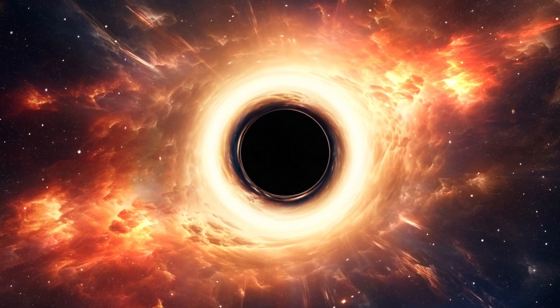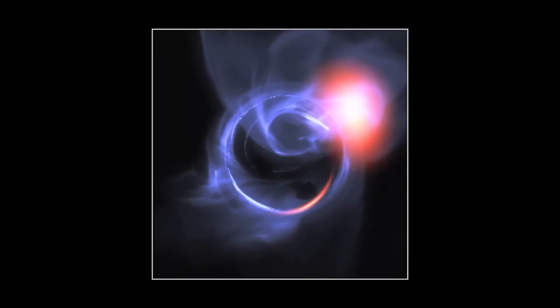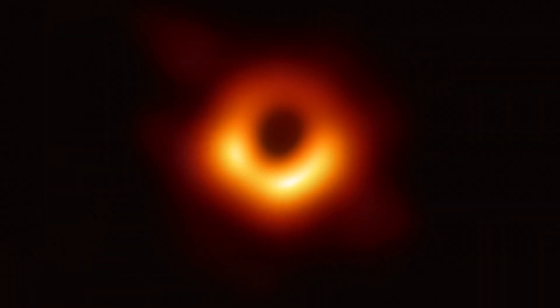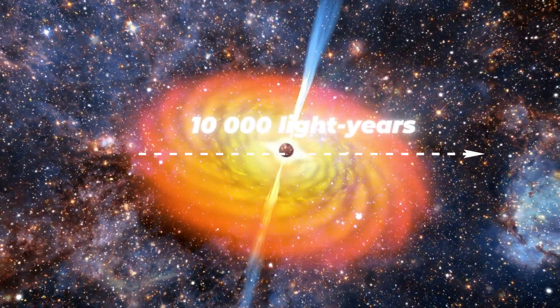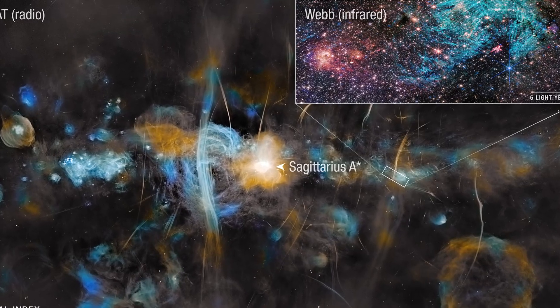At the heart of the Milky Way lies Sagittarius A*, a supermassive black hole with a mass around 4 million suns. Despite its mass, Sagittarius A* is relatively quiet compared with active galactic nuclei — only occasional flares betray its presence. In May 2022, astronomers using the Event Horizon Telescope produced the first direct image of this black hole's shadow: an orange ring created by glowing gas swirling around the event horizon. Because dust obscures our direct view of the galactic center at optical wavelengths, astronomers map its structure using radio and infrared observations and by tracking star motion.